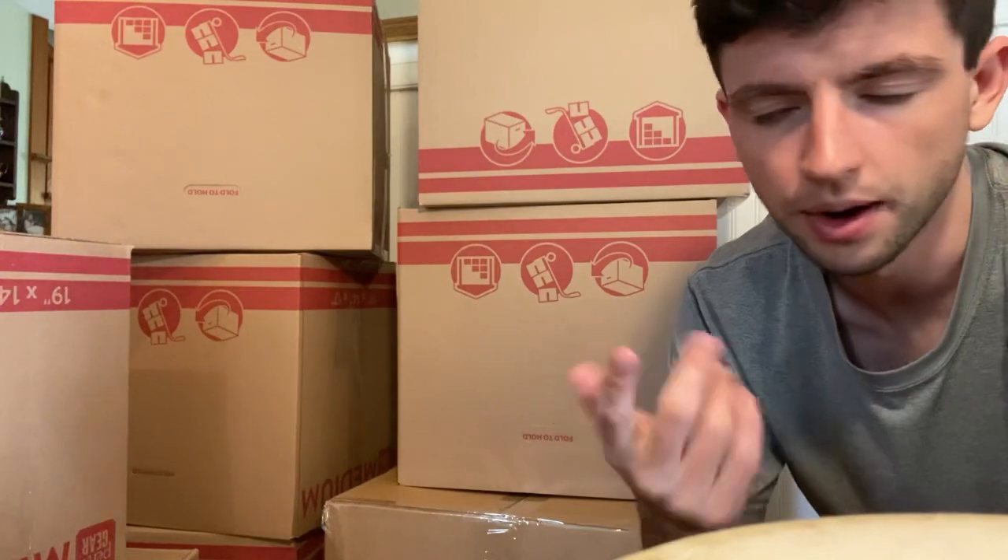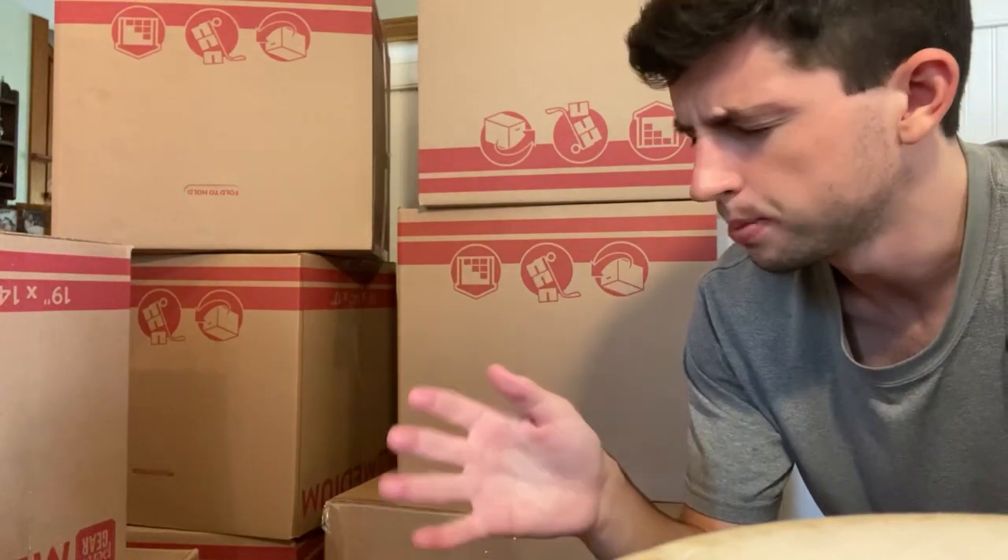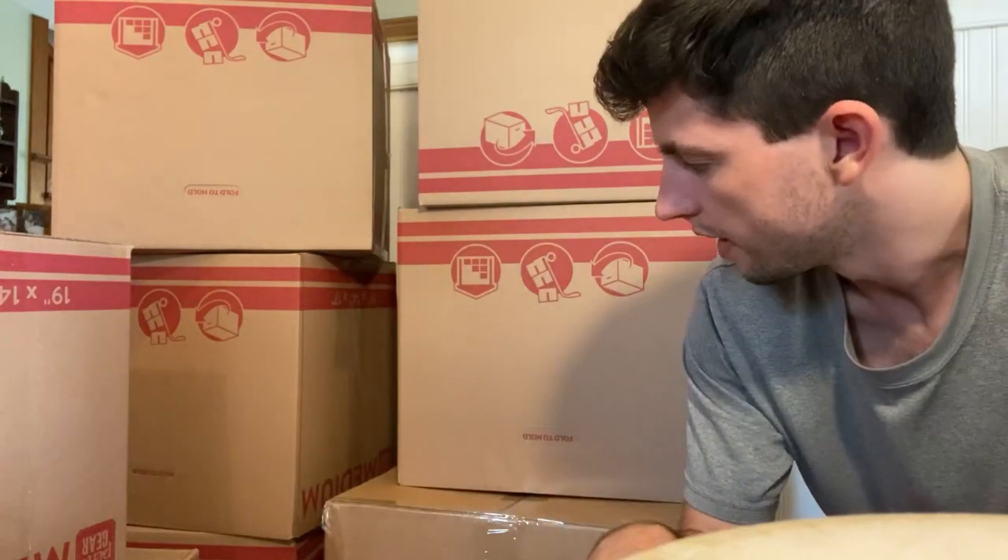That only took a few hours to do — let's call it an hour finding the products, an hour ordering them, so that's about two hours total getting them in, and then I spent about two or three hours this morning getting them ready to go.